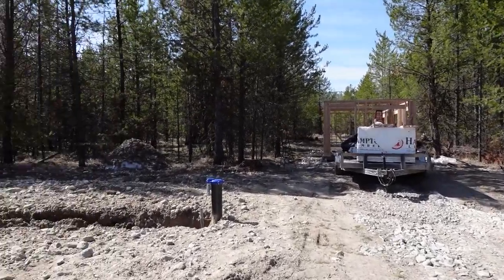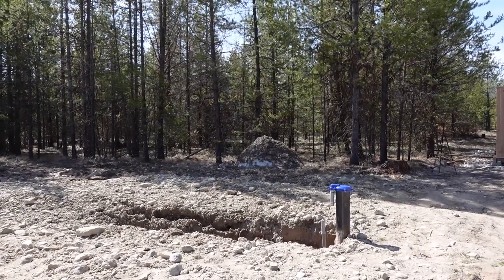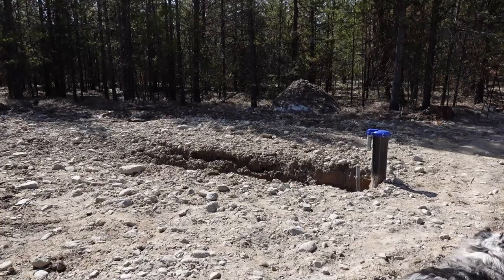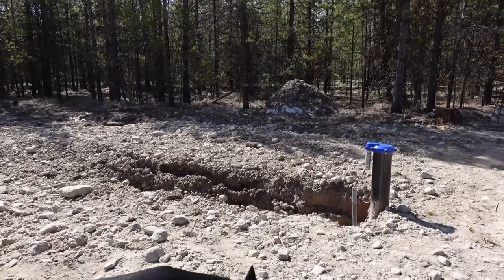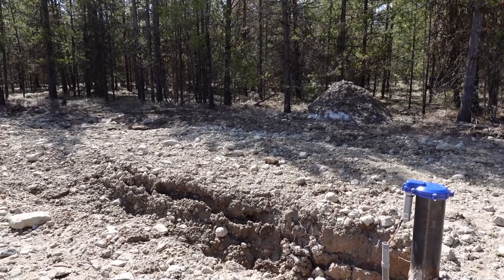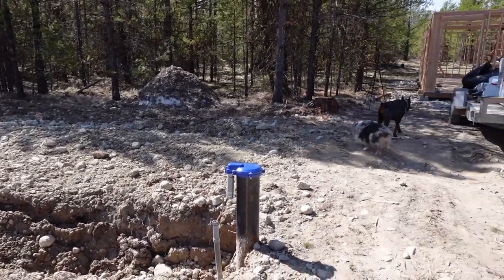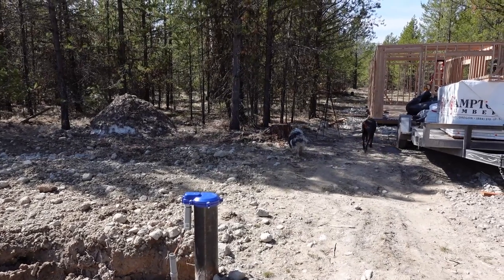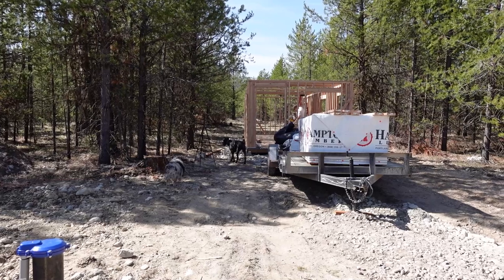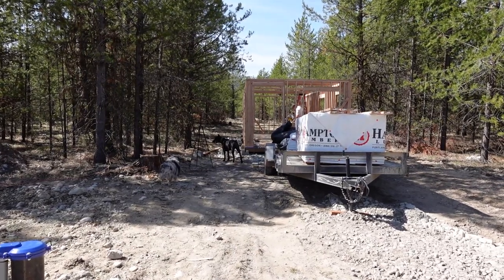Here's our wellhead, and it has done some significant sinking. A lot of the work was done when we had snow on the ground, so a lot of snow was mixed in. That's part of our issues with all the settling. But from what I understand from a friend that has built from the ground up, that's pretty normal.